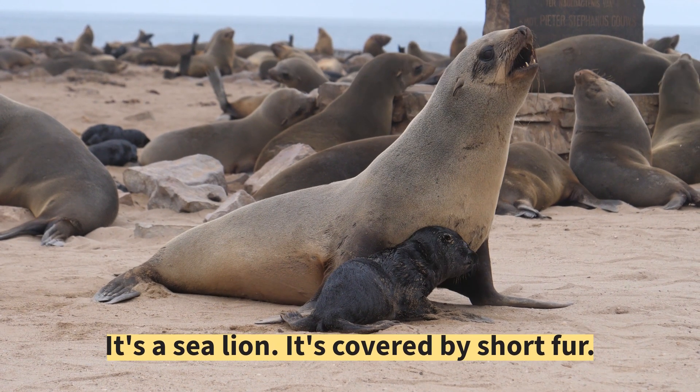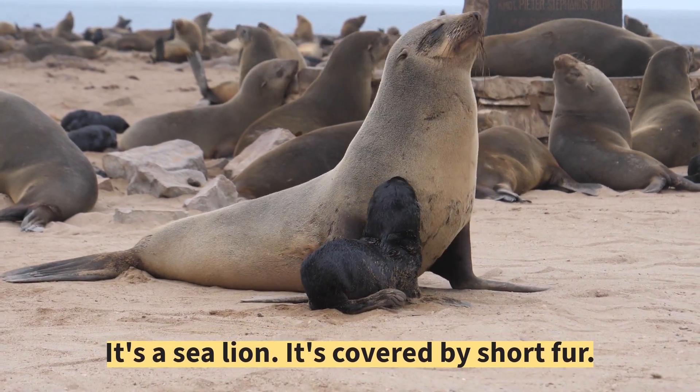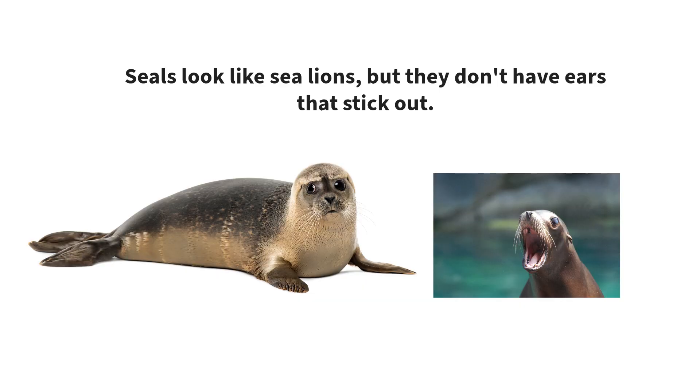It's a sea lion. It's covered by short fur. Seals look like sea lions, but they don't have ears that stick out.